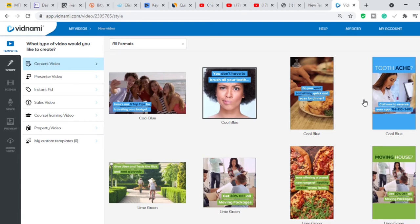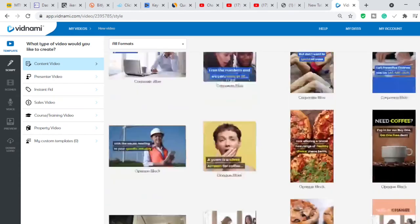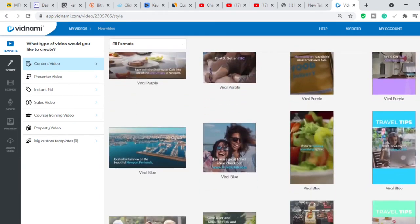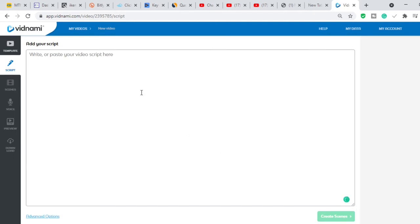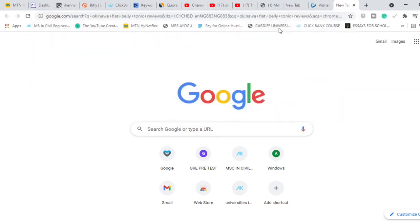This is not going to be a full Vidnami tutorial, but I'll walk you through how to create these videos. If you want a more detailed tutorial on how to use Vidnami, leave a comment. When you click 'Create a New Video,' it asks what type of video — you can create for Instagram, Pinterest, or YouTube. YouTube is usually landscape format. I personally love using the template called 'Variable.' When you click it and say 'Use this template,' it takes you to where you paste your script.